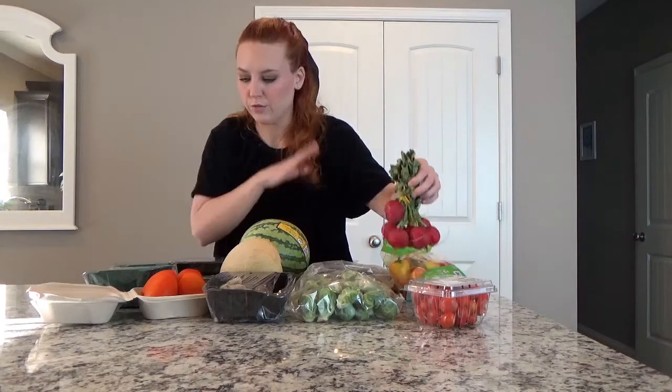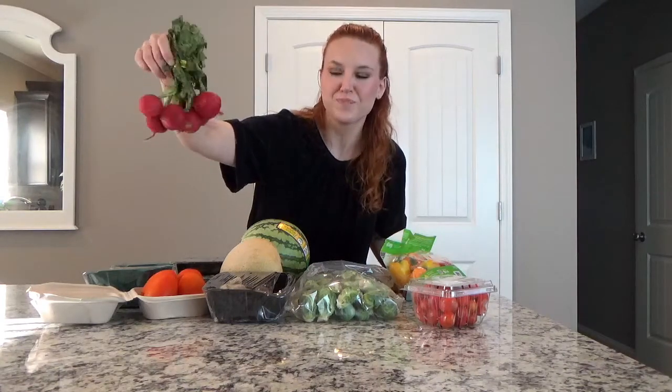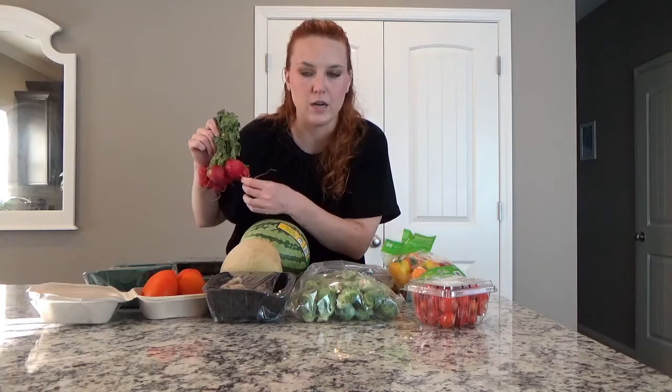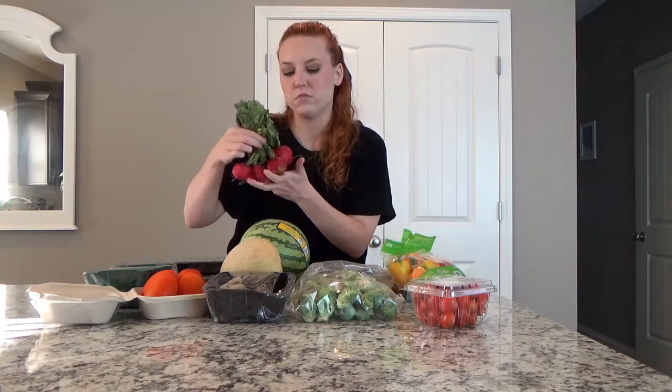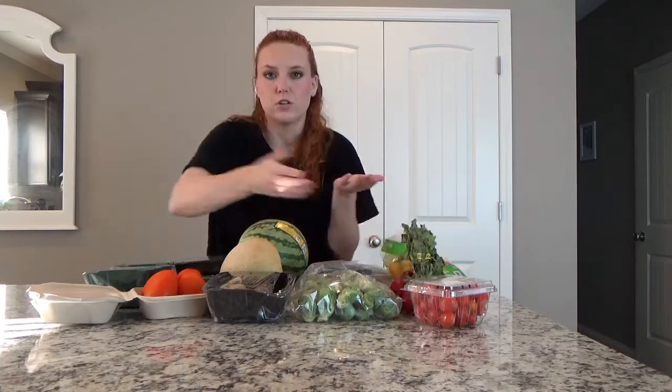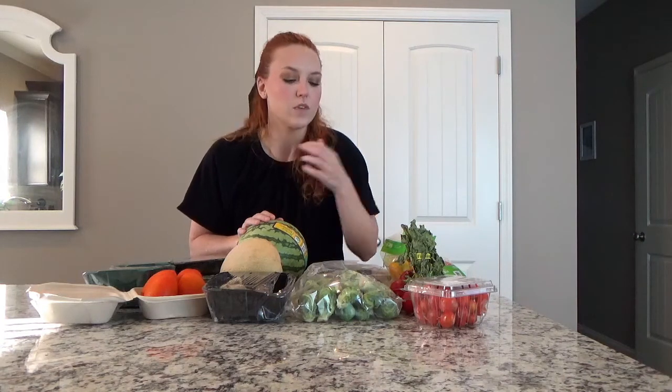Next up is a bunch of radishes. I tried growing radishes in my garden this year but a lot of them didn't bulb up — I think it got too hot. I'll try again this fall. These are standard globe-shaped radishes and they look really good. One issue I've had with Misfit boxes is ordering greens — everyone has bought spinach or lettuce and had it go bad before eating it.